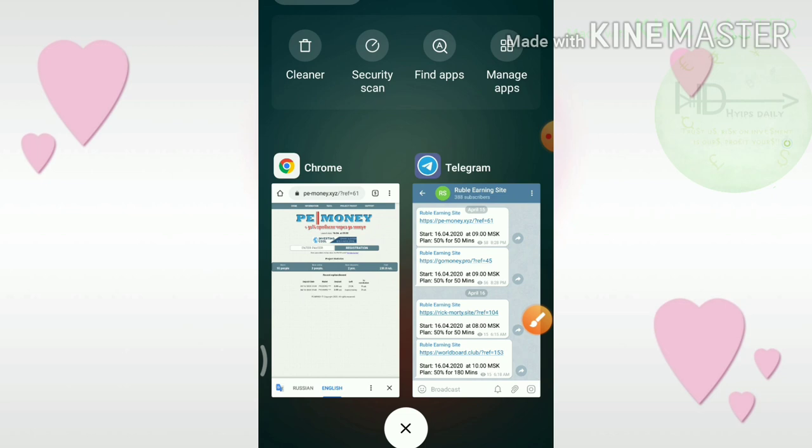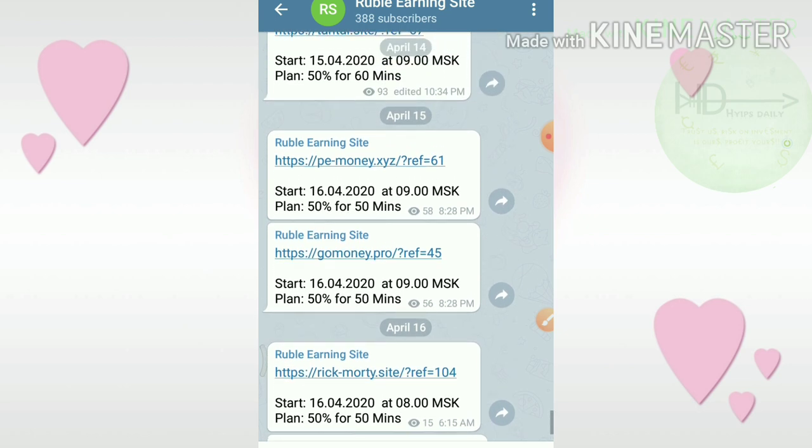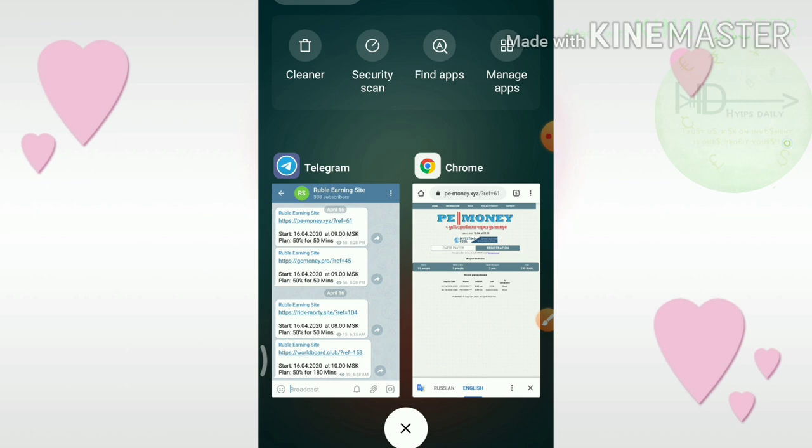Friends, before we discuss all those things, please make sure that you are joining our Telegram group, which is specifically made for ruble doubling sites where I regularly update the ruble doubling sites of the day. If I can't make a YouTube video, you can still find new Russian ruble doubling sites of the day there.